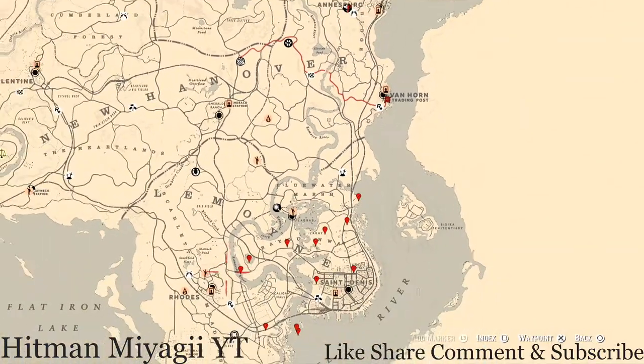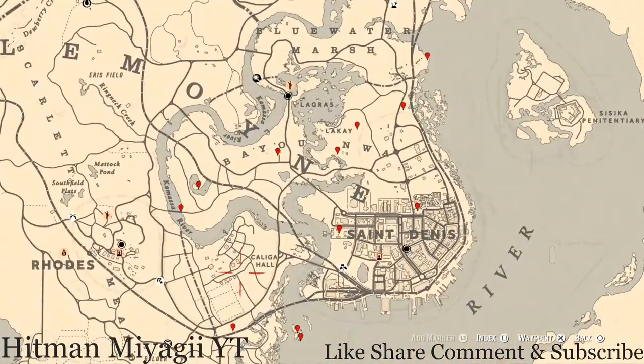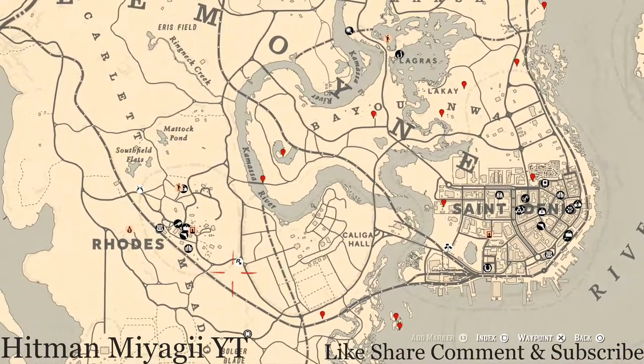Everything is on this side of the map, so let's go through the cycles for today, Tuesday August 24th: Family Heirloom cycle 5, All Luxury cycle 1, Coin cycle 4, Arrowhead cycle 4, Wildflower cycle 6, Antique Alcohol Bottle cycle 6, All Tarot Card cycle 2, Bird Egg cycle 6, and Fossils cycle 4.